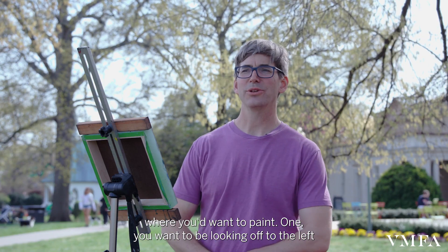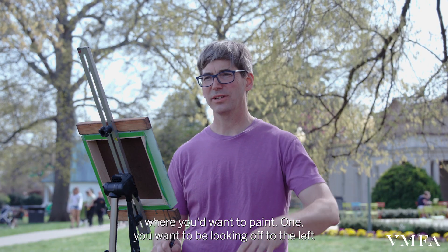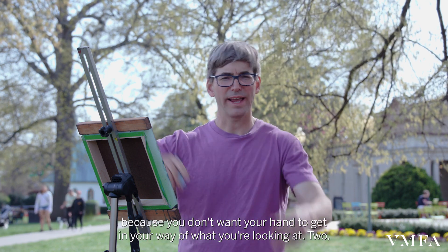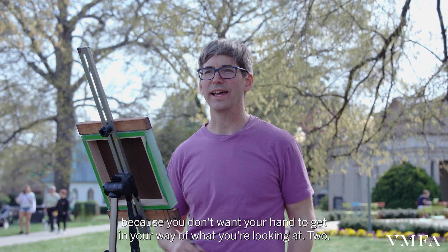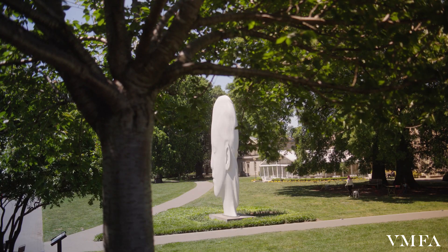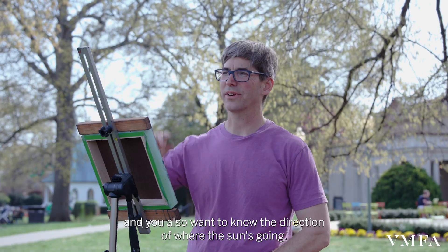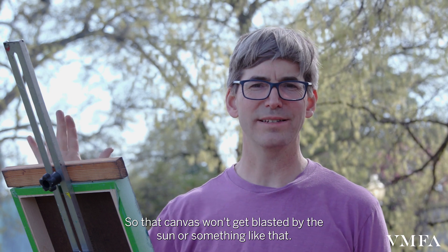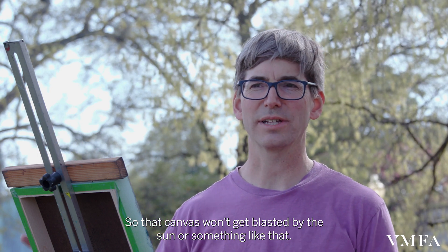When you're setting up where you want to paint: one, you want to be looking off to the left because you don't want your hand to get in your way of what you're looking at. Two, if it's sunny or hot you kind of want to be in the shade, and you also want to know the direction of where the sun's going so that your canvas won't get blasted by the sun.